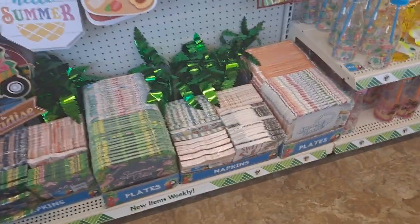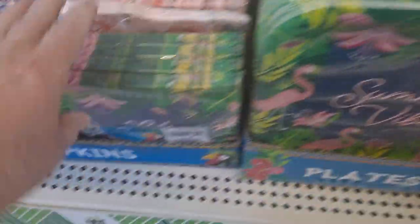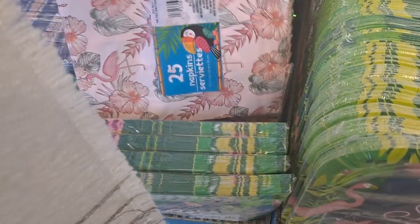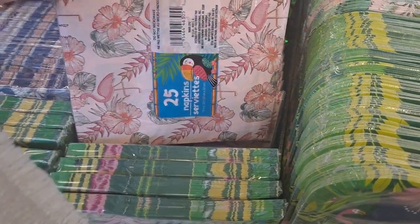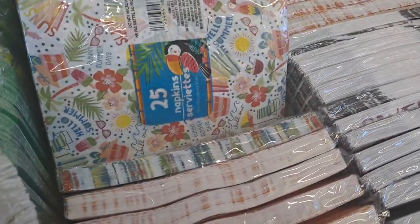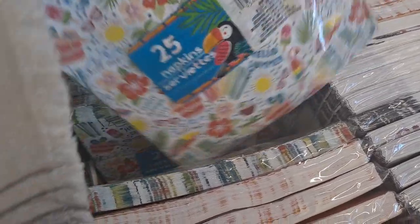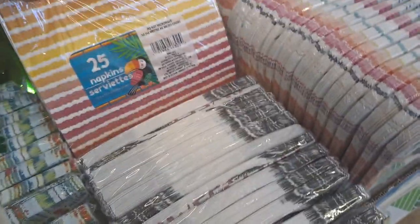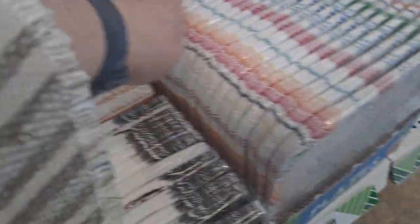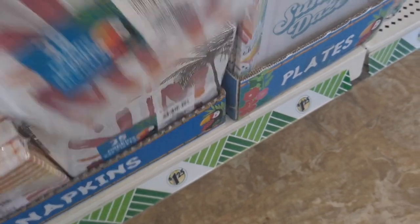Here's the paper — summer vibes with the matching napkins. And then you have this wonderful one that totally gives me Golden Girls vibes: the flamingos with the hibiscus and the palms. Here's another one — sunny summer days — which is cute, it's got the parrots and the popsicles. Toucans. Nice stripes. And it looks like we have plates that match. Sweet summer.